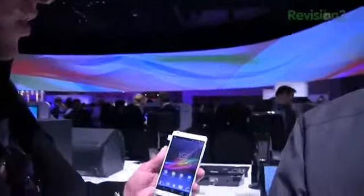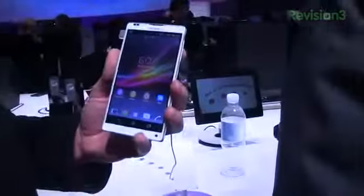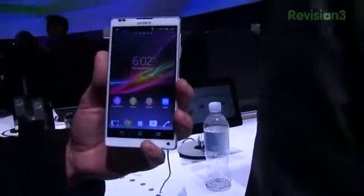You're here to hear about the Sony Xperia ZL. This is another smartphone from Sony that was announced today, and it's packing some pretty cool specifications all around.